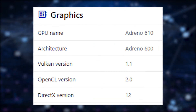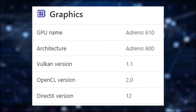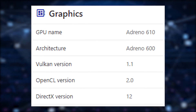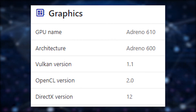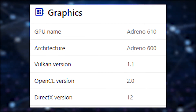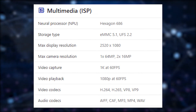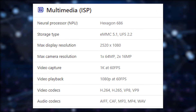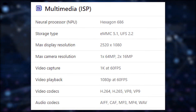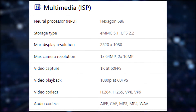The GPU used in this processor is the Adreno 610, based on the previous Adreno 600 architecture. It supports up to DirectX 12 and Vulkan 1.1. The clock speeds of the Adreno 610 are unknown, but you can expect slightly better gaming performance compared to the Snapdragon 665. It uses the Hexagon 686 as the neural processing unit and supports up to 1080p at 60 fps for both video playback and recording.